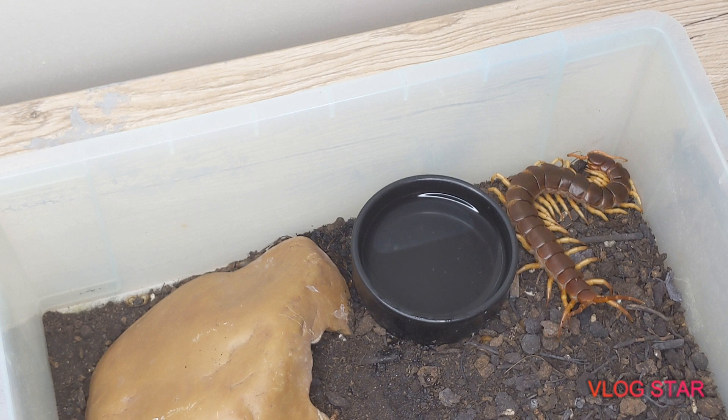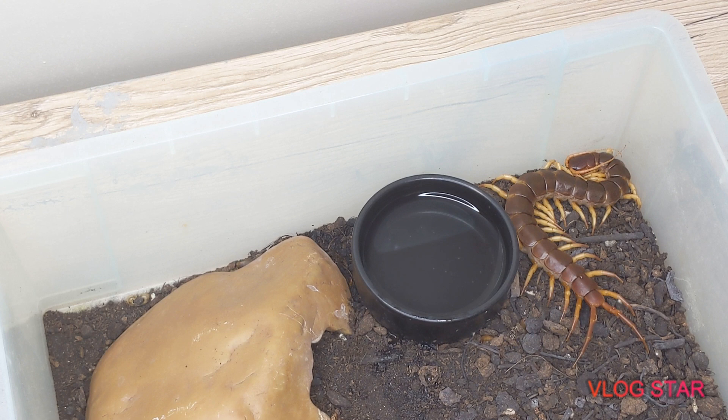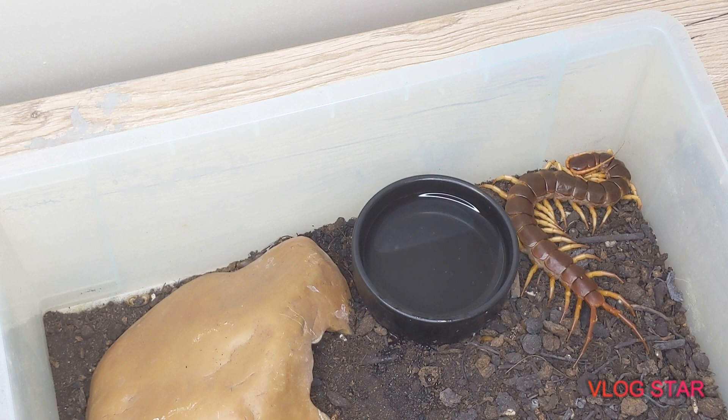It'll turn around, snap straight in, lock on, and envenomate. From what I've heard from bite stories, it's basically like putting a hot poker on you at the bite mark and leaving it there for about 45 minutes to an hour. Then you've got a week of cramps, muscle spasms, hot flushes, and pain. So yeah, this girl is something not to be messed with. I'll put her back.